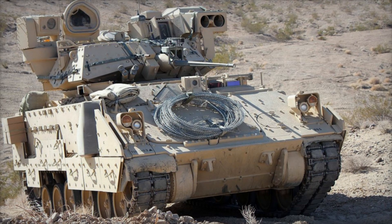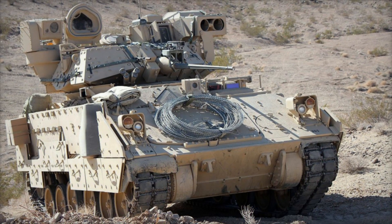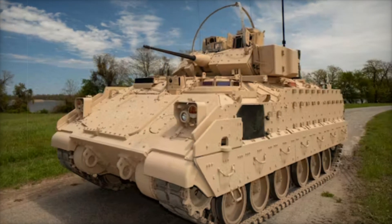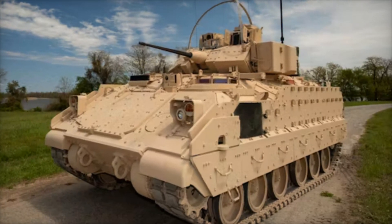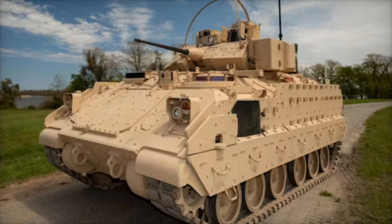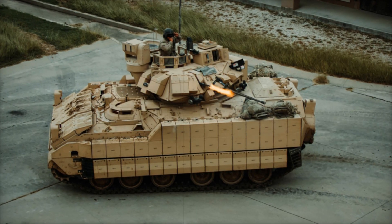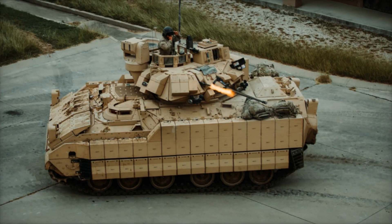The Bradley has become an indispensable asset to the U.S. Army. But what makes it so special? How does it manage to be a strong, mobile, and efficient force on the battlefield? Stick with us as we dive deep into the story of this armored legend and uncover why the M2 Bradley is still a crucial part of military operations today.